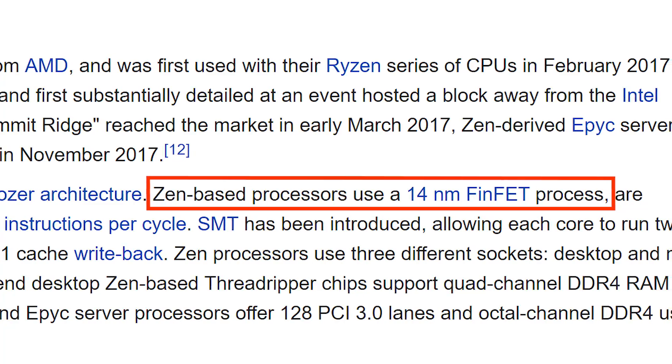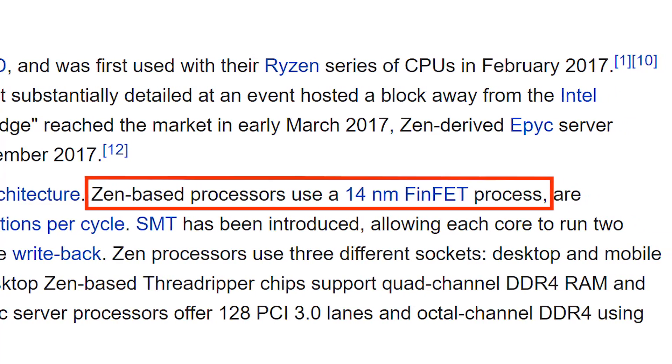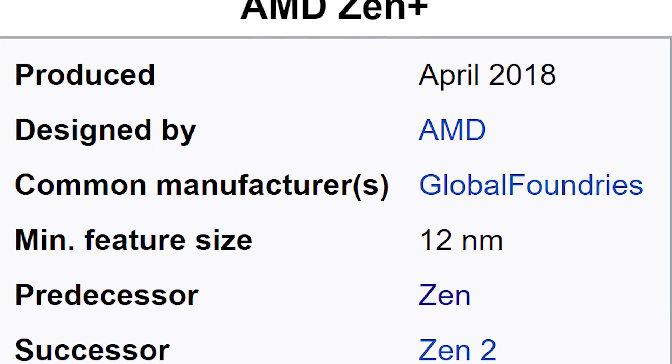Let's reacquaint ourselves with what we're dealing with here — specs. Whereas the first-gen Ryzen chips were all built on the Zen 14-nanometer architecture, the new 2000 series chips are built on Zen+. This is not Ryzen+. This is Ryzen 2 built on Zen+. Get it straight. Which comes with a die shrink to a 12-nanometer process.